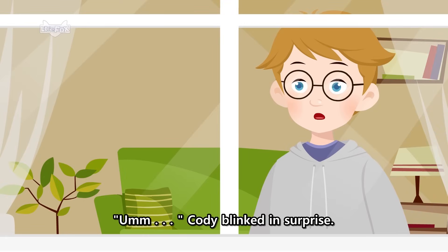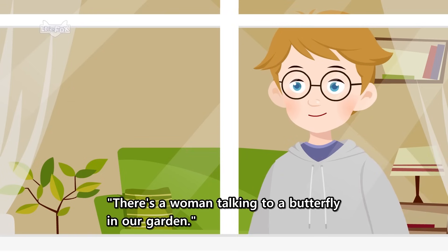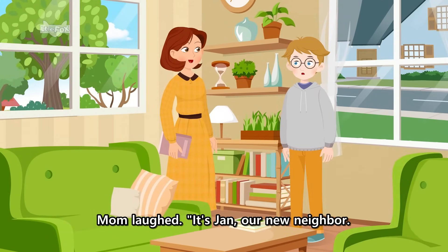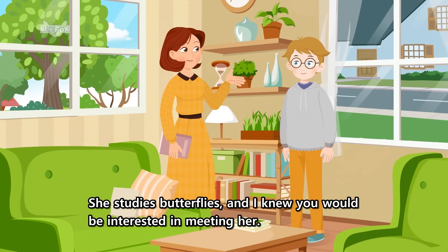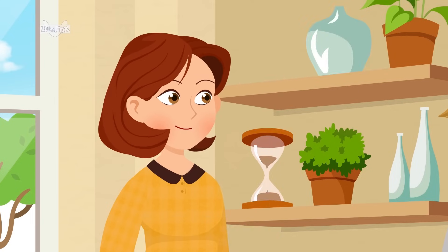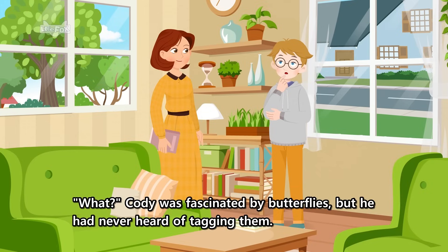Cody blinked in surprise. There's a woman talking to a butterfly in our garden. Mom laughed. It's Jan, our new neighbor. She studies butterflies, and I knew you would be interested in meeting her. She's tagging some monarchs. Cody was fascinated by butterflies, but he had never heard of tagging them.